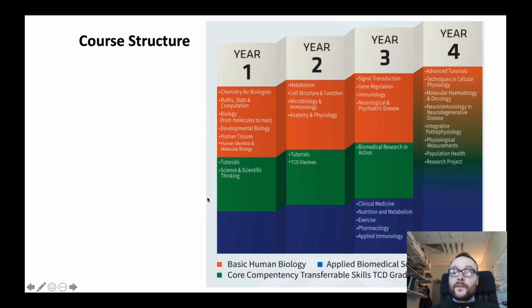This is a snapshot of the entire degree program through years 1, 2, 3 and 4. There are three major components: basic human biology, applied biomedical sciences, and core competency transferable skills. In first year, students undertake chemistry for biologists, maths and biology, human embryology, human tissue types, and genetics. In second year, large modules in anatomy and physiology, microbiology, metabolism, and cell structure. In third year, neuropsychiatric conditions, immunology, gene regulation, and signal transduction.